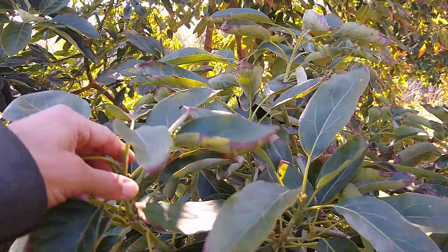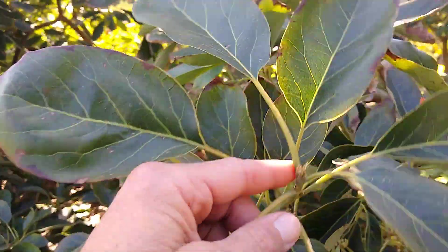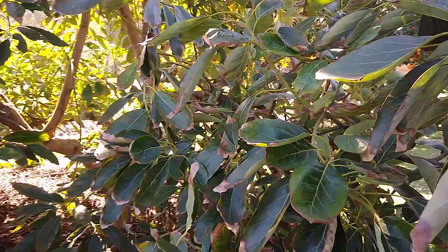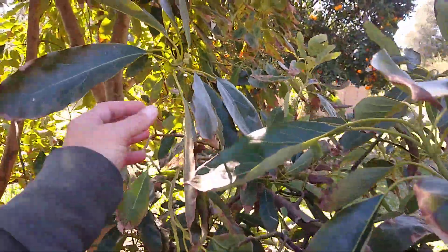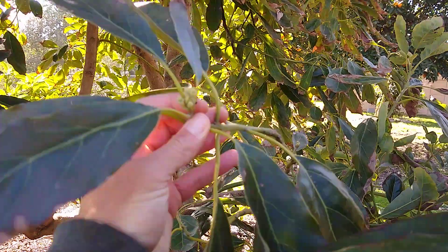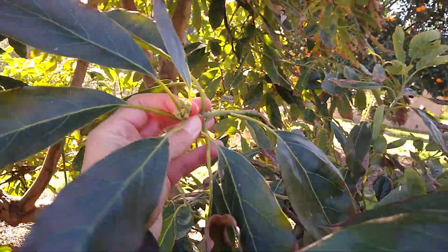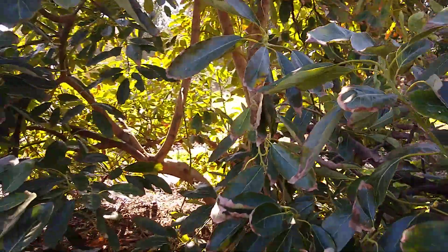If you look at avocado trees, they primarily bloom on the outer part of the canopy — at the tips of branches or close to the ends of branches where they get the most sunlight.